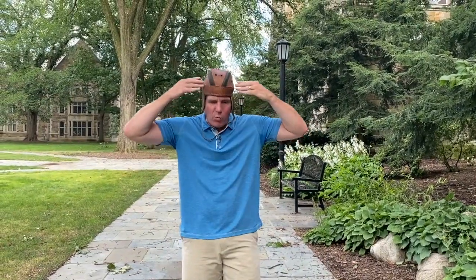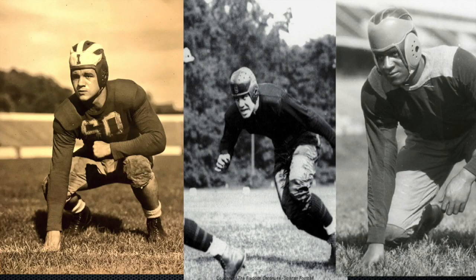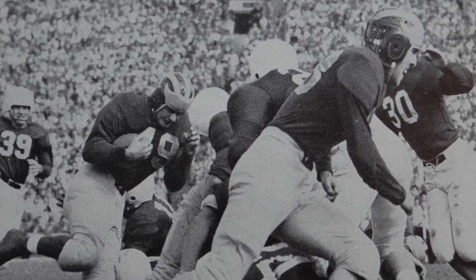Winged helmets were actually pretty common in the 1930s. Leather helmets had extra panels on them, some in the shape of wings in the front with lines running over the top, so schools would just paint them their school colors. Indiana, Michigan State, and Ohio State all wore a winged helmet design before Michigan. But the Wolverines are the only FBS program to wear them consistently since 1938 — though it doesn't mean they haven't had changes.